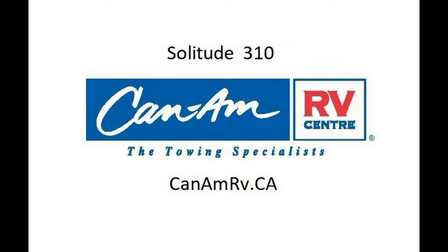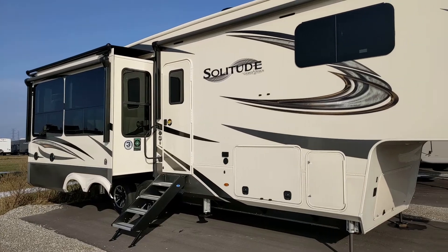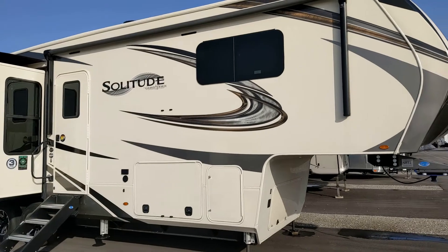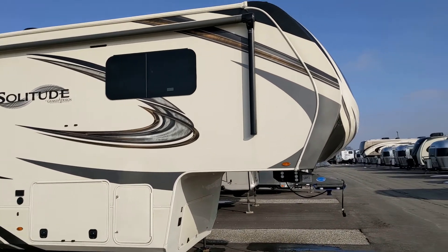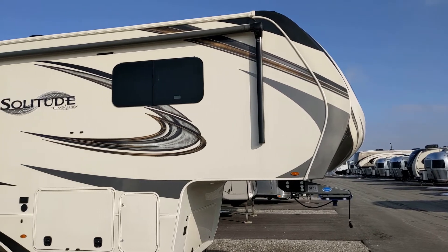Welcome to Can-Am RV. This is Grand Design's Solitude 310, our most popular high-end fifth wheel. It comes with a lot of great features.